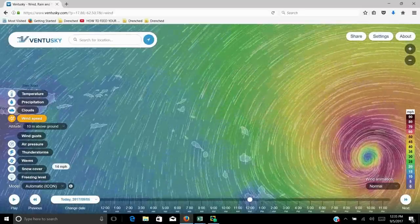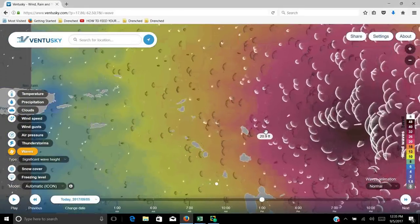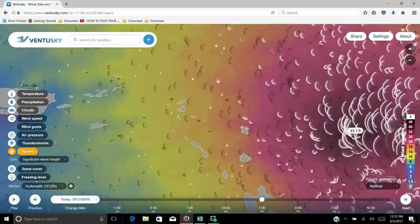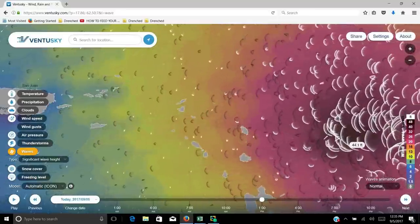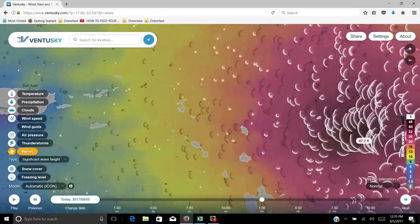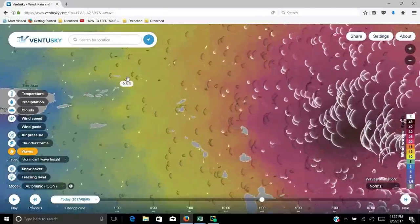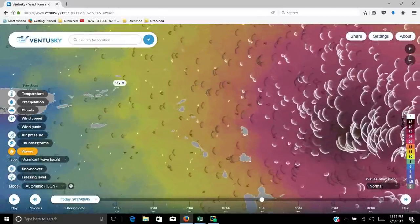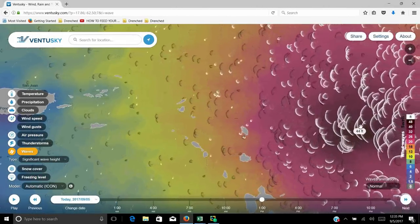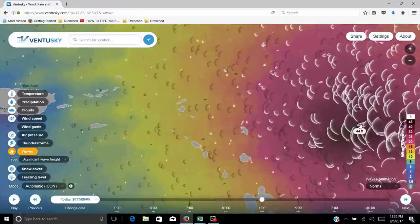Let's also take a look at waves. It converts over. Here you can see the wave heights. You can see some of these waves forming in behind the storm. These are 45-feet-tall waves. Some of the islands that this is heading towards, like Anguilla up here — these waves will completely wipe over the entire island.